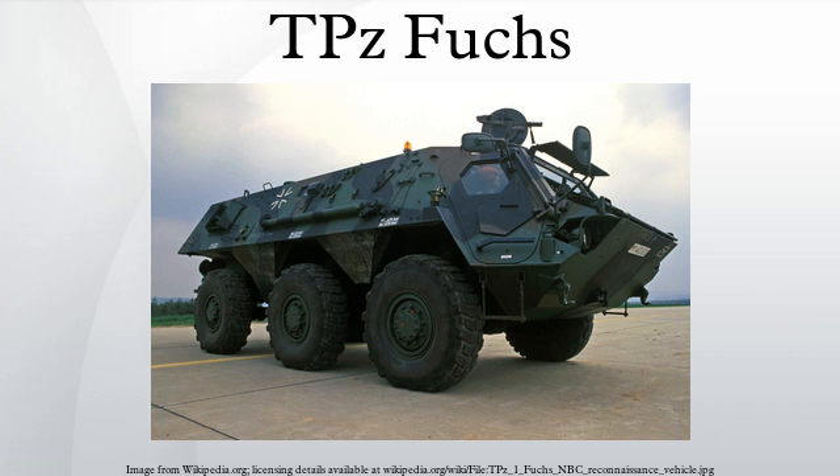It weighs 18.3 tons with the capability to carry 6 tons in equipment. The 6x6 APC has high performance over many terrains with low noise. Its rear-mounted propellers with 360-degree turning range enable it to negotiate water obstacles at 10 kilometers per hour, up to a certain weight limit which an upgraded and loaded Fuchs can easily exceed.